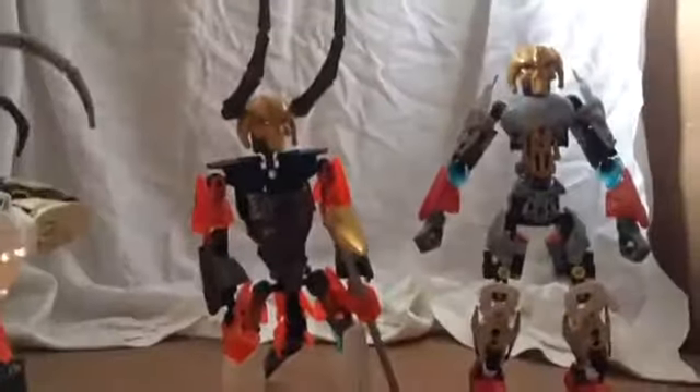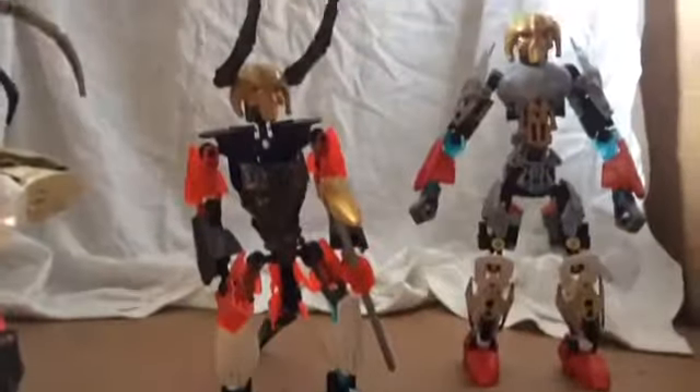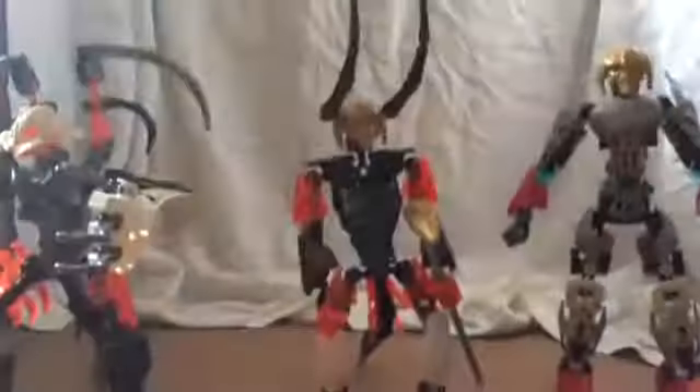That's basically it, everyone. There's Thorzin. Remember, that's Thorzin, Skull Reaper, Gargoyle. It's pronounced Thorzin. Okay, bye.